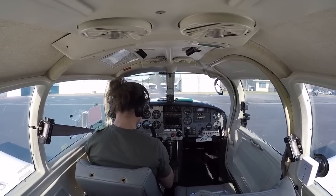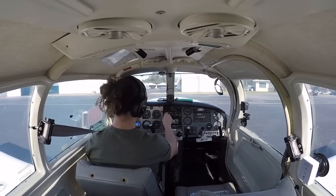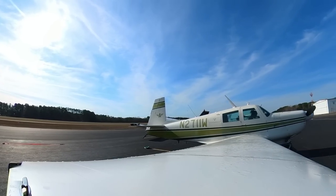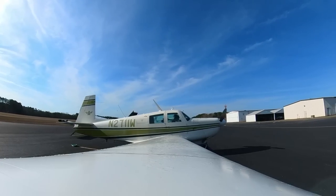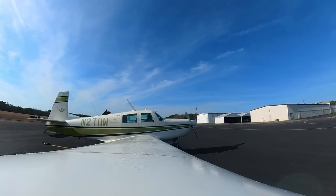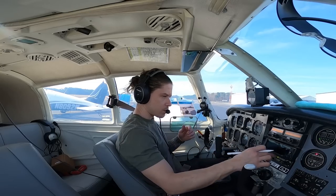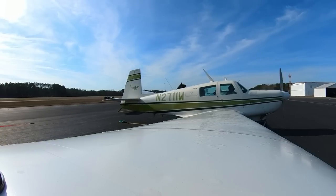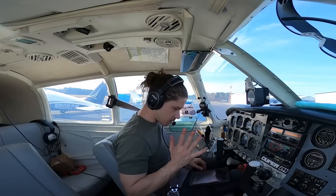GPS is updated, looking for half deflection — we're good, already halfway through the checklist. Avionics on, getting our weather: winds 220 at 6, visibility 10, clear below 12,000, temperature 18 Celsius, altimeter 30.22. Parking brake, toe brakes, positive control systems, driver instruments — quick check. No one behind me today.